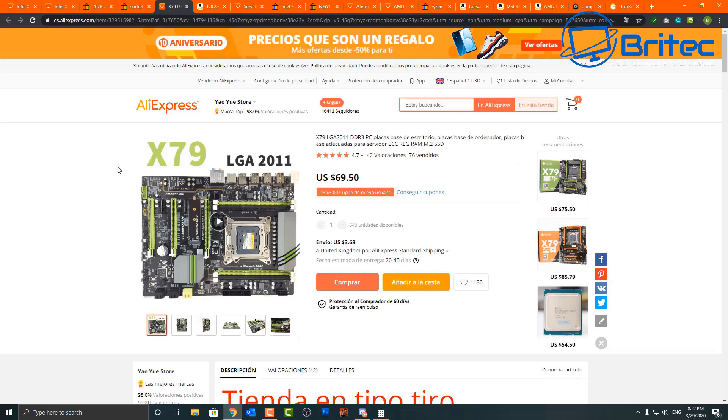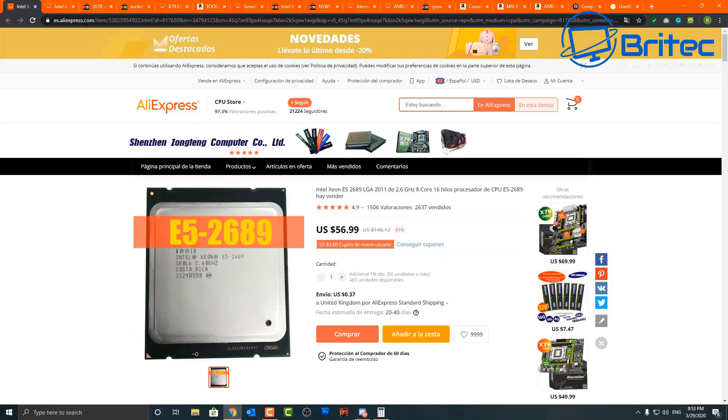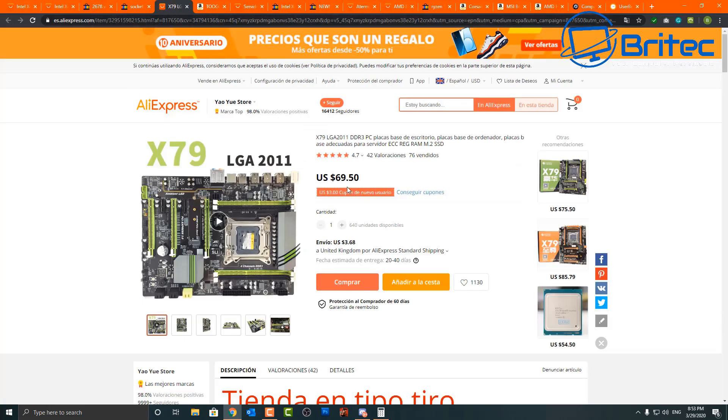That makes the whole project very expensive once you factor in the processor and a decent motherboard. However, AliExpress sells the X79 LGA 2011 motherboard — a Chinese-branded board, not made by Gigabyte, MSI, or ASUS — for only $69.50. It does include an M.2 SSD slot, though whether you'll get full speeds is unclear. You won't be overclocking this CPU anyway; it's basically a cheap board to run Xeon processors.